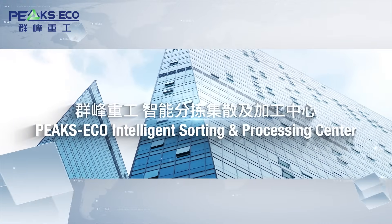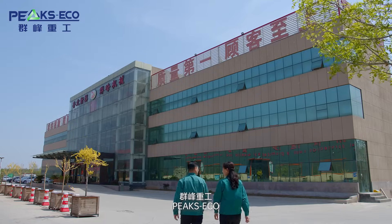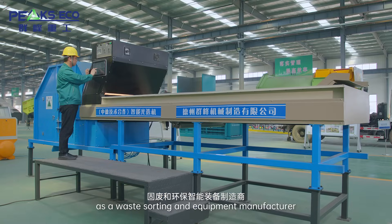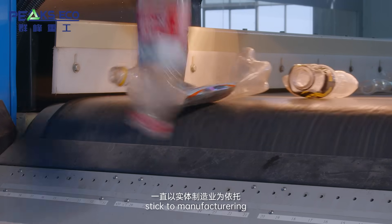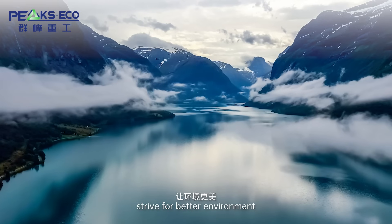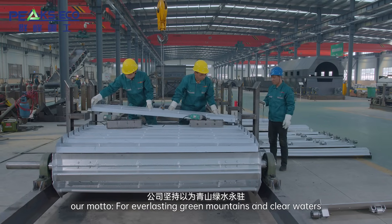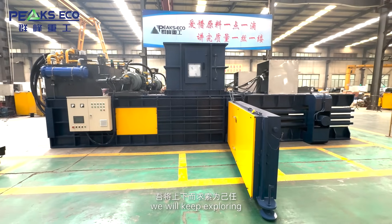PixEco Intelligent Sorting and Processing Center. PixEco, based in digital and developed, as a waste sorting and equipment manufacturer and R&D company, sticks to manufacturing and scientific and technological innovation, striving for a better environment and better future. Our motto: for everlasting green mountains and clear waters, we will keep exploring.